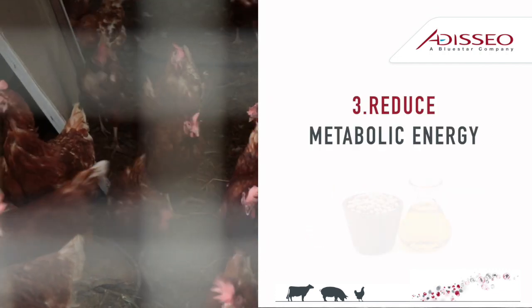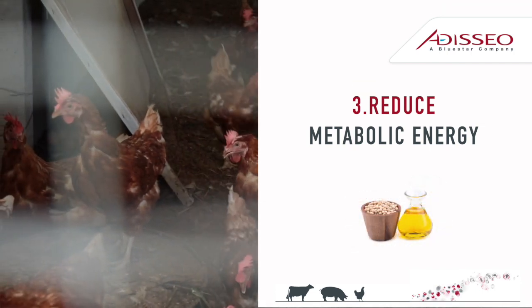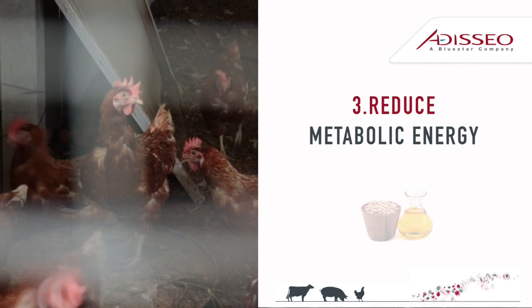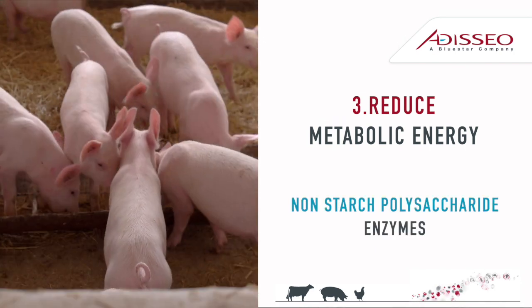Tip 3: Reducing energy cost is possible by using the net energy system in formulation instead of metabolic energy. It is also possible by using NSP enzymes in your diet.